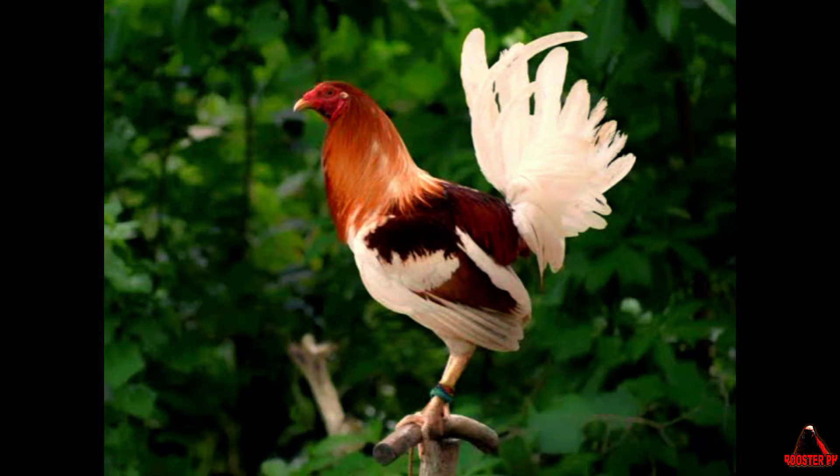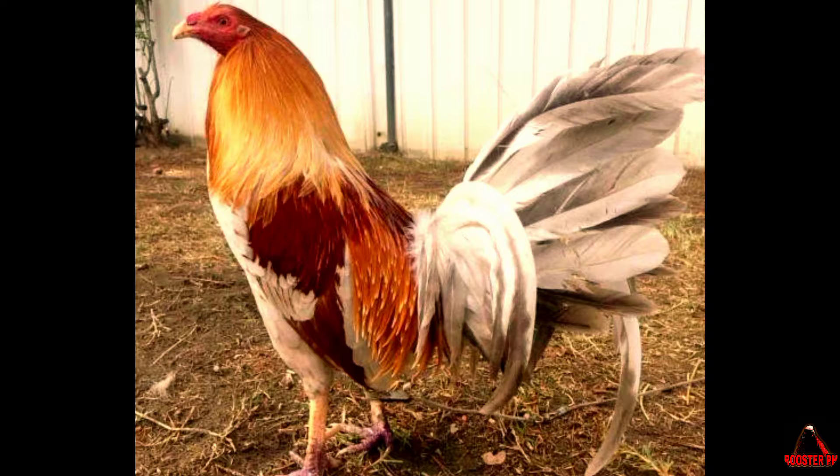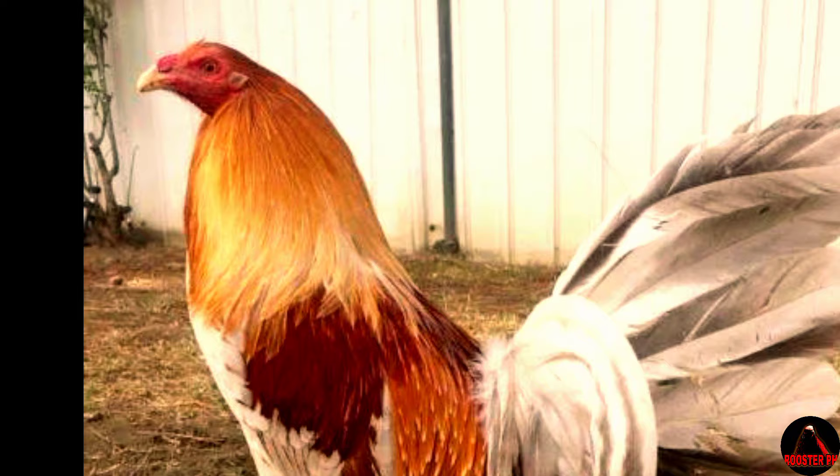These selective breeding efforts aimed at creating a bird that not only possessed exceptional fighting skills but also displayed stunning plumage. With their vibrant red or orange body feathers contrasted by gleaming white hackles and saddle feathers, Pile Gamefowl truly stands out among other breeds.